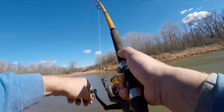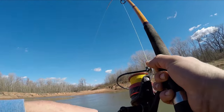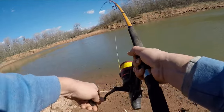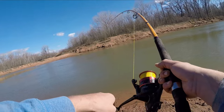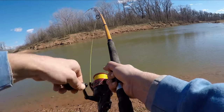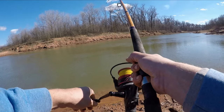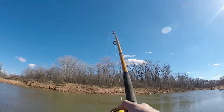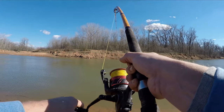Awesome, what do we got? Not too big, not too small though. Gonna be a blue cat. Boy, he's running. Oh, that's a pretty small blue cat, smaller than I thought.